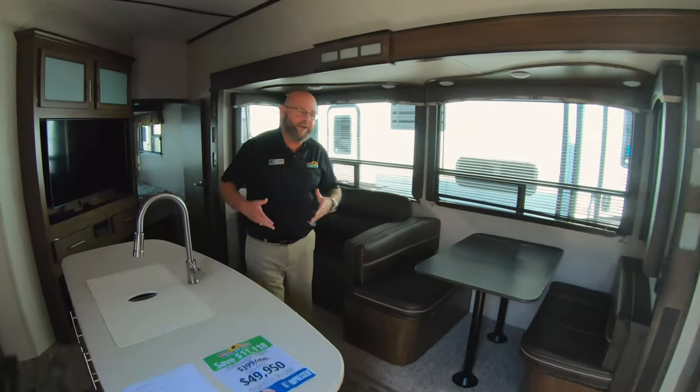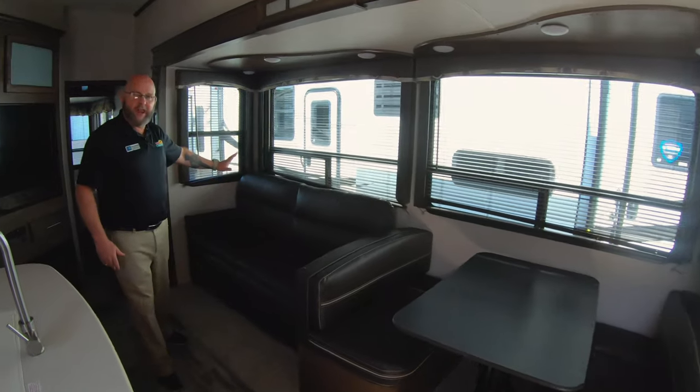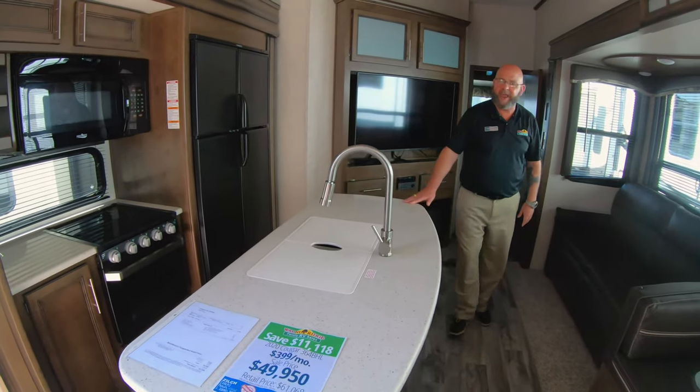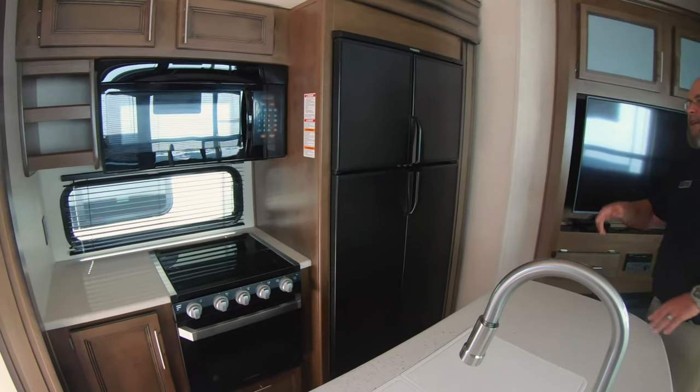Inside your living area, you've got a booth dinette that drops down to make a bed. You've got a sofa that makes a bed. You've got an island kitchen, nice solid surface countertops — absolutely beautiful — tons of food preparation area, three burner stove.